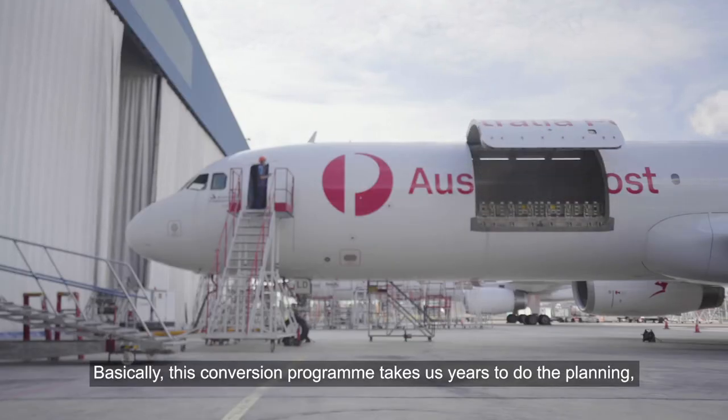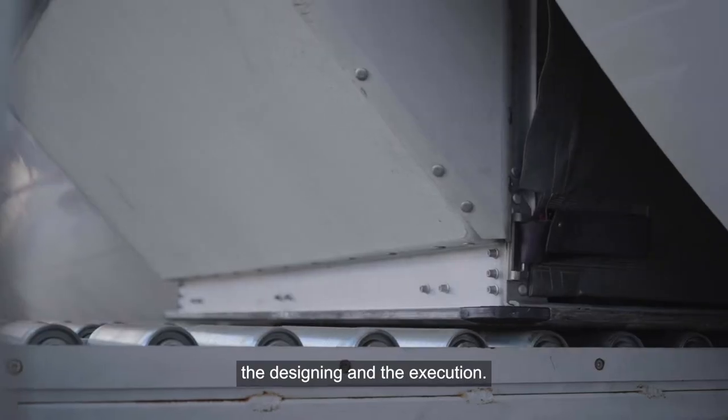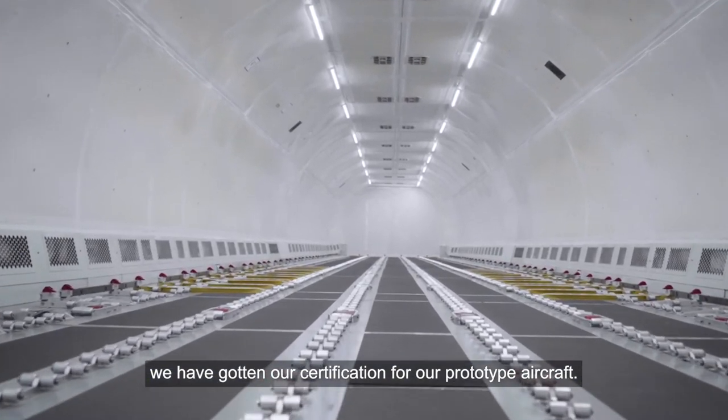Basically, this conversion program takes us years to do the planning, the designing and execution. And recently, in the earlier part of this year, we have gotten our certification for our prototype aircraft.